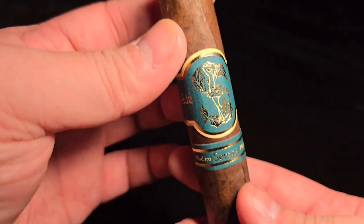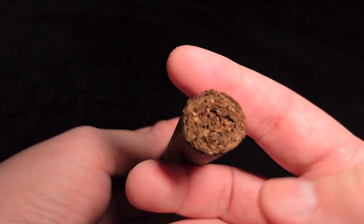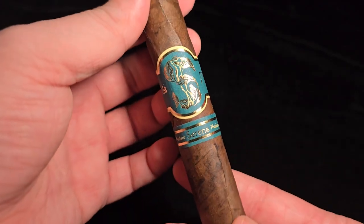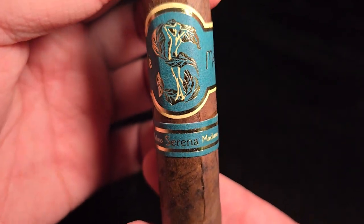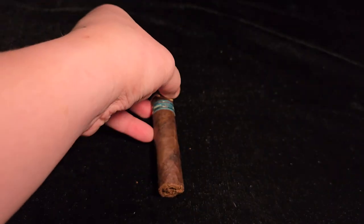MSRP $8.50, comes in a box of 20, so $170. Wrapper is a Mexican San Andreas — kind of ugly. Binder is Dominican Criollo 98. Filler is Dominican and Nicaraguan mix. There is a little bit of blemish on it, so to give it the best chance, we'll glue that up and get smoking.